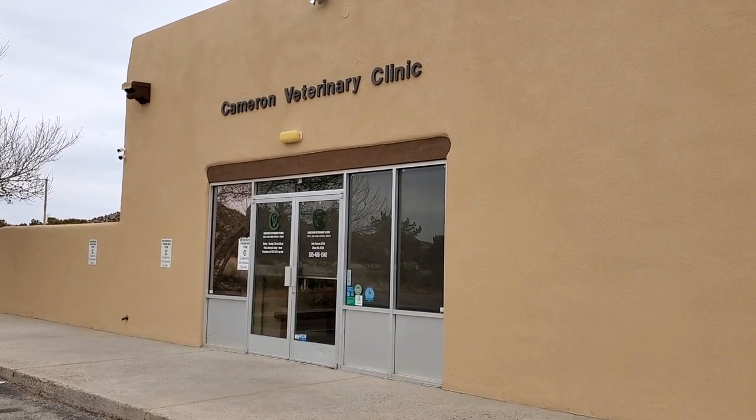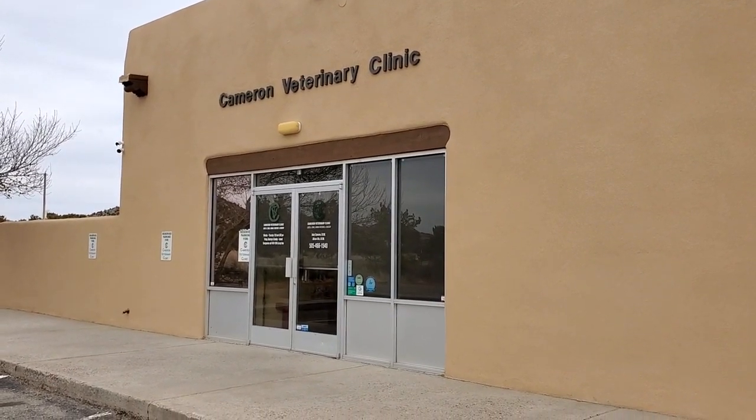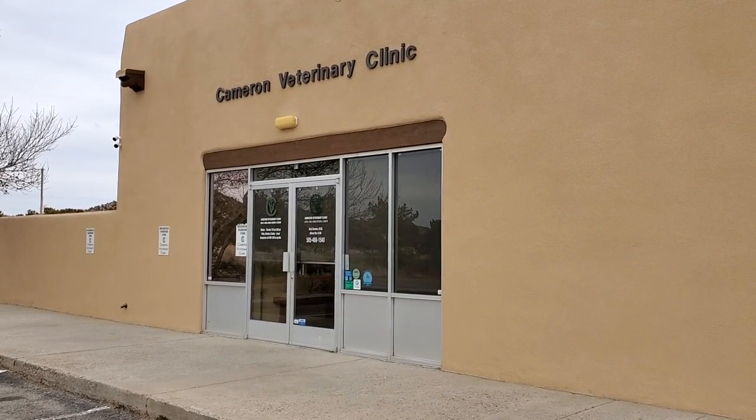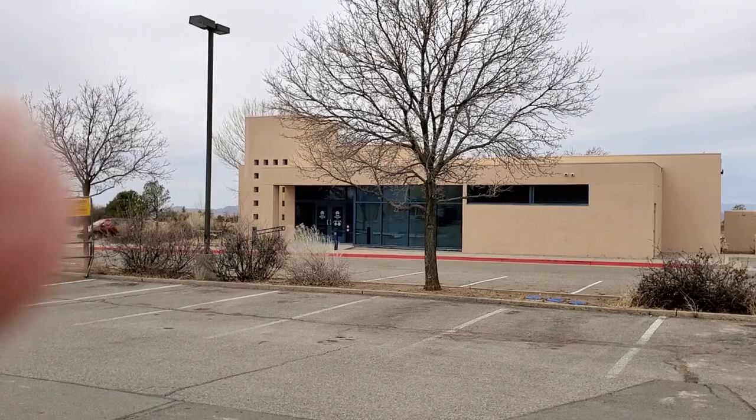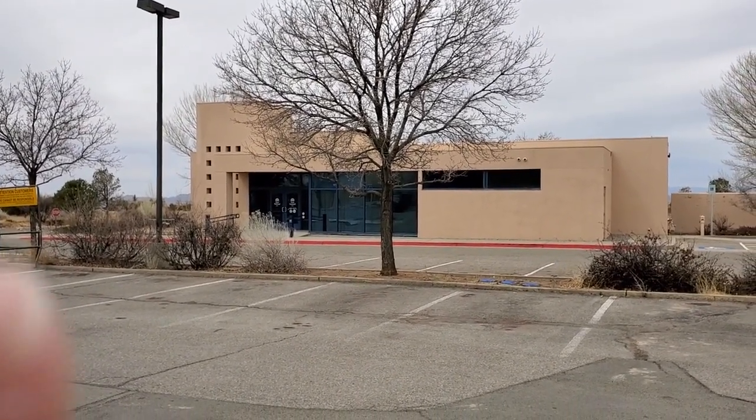At the backside of the Agora is Cameron Veterinary Clinic, owned and managed by Andy Cameron and staff — once again, on site. Immediately behind the Agora is a local bank, First National of Santa Fe.